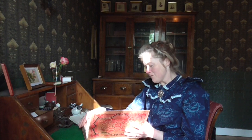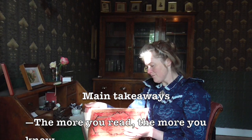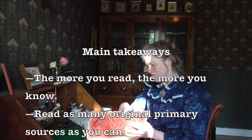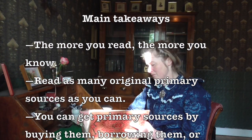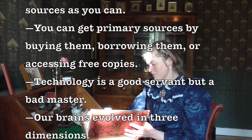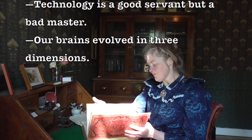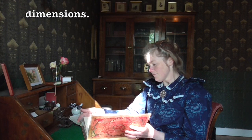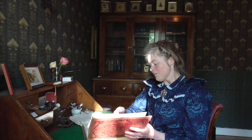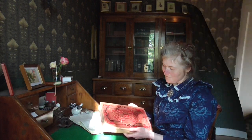This has all been just a very brief overview, but I hope it's given you some ideas. The main takeaways from today are: the more you read, the more you know. Read as many original primary sources as you can. You can get primary sources by buying them, borrowing them, or accessing free copies. Technology is a good servant but a bad master — it can help you get hold of books, but you're still going to have to engage with them and read them if you want to benefit from them. Our brains evolved in a three-dimensional world, and most people engage more deeply with things they read in three-dimensional books. I hope you enjoyed this video — please give it a thumbs up and don't forget to tell your friends about my books. Happy reading!